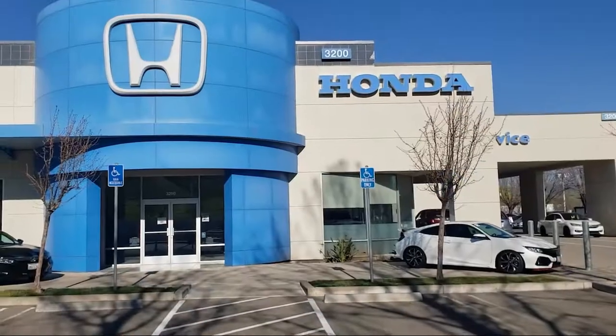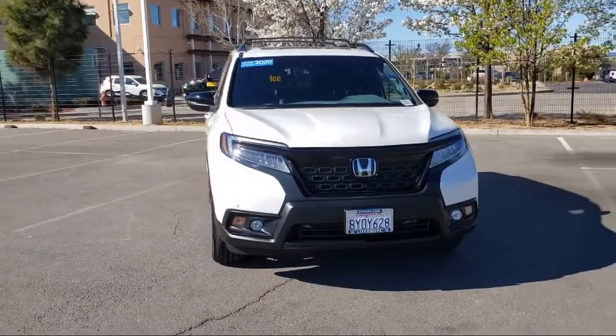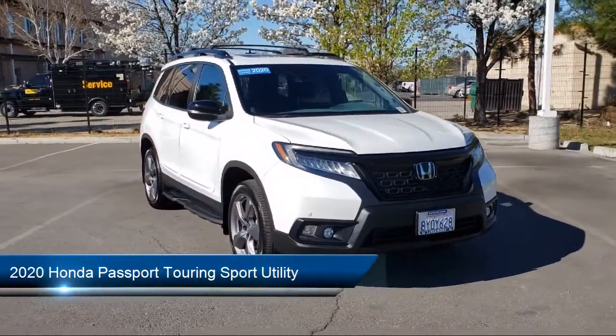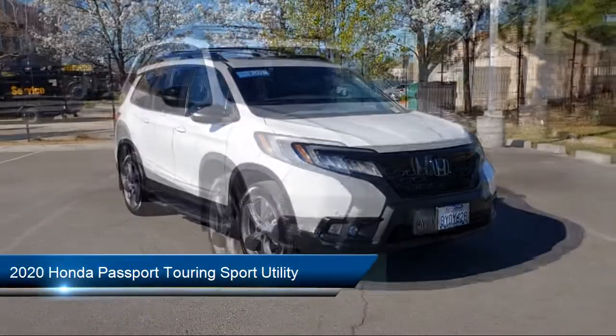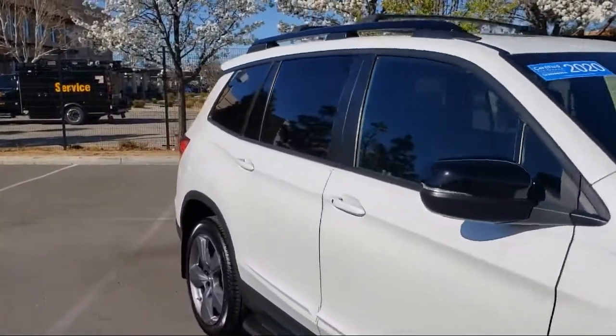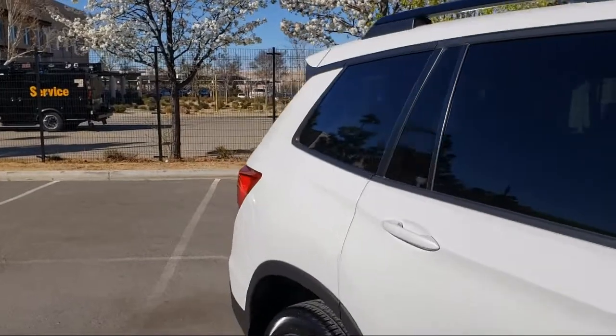Welcome to Livermore Honda and here's a look at one of our great vehicles for sale. It comes equipped with heated front seats, rear view camera, Sirius XM satellite radio, split fold down rear seat, fully automatic headlights, and heated door mirrors.